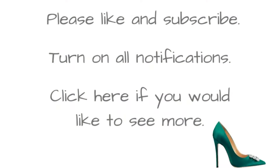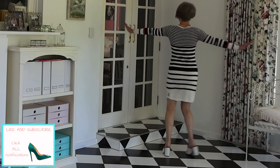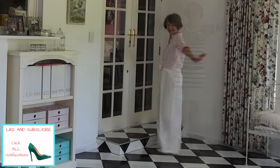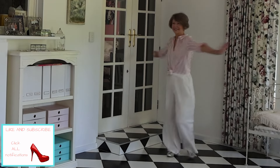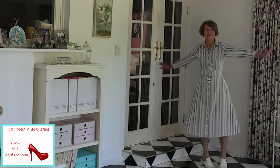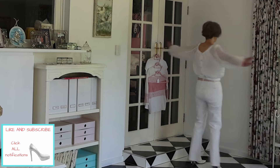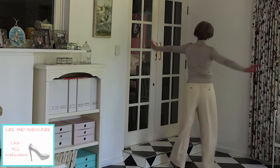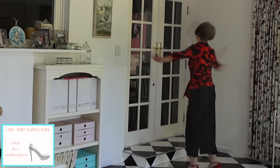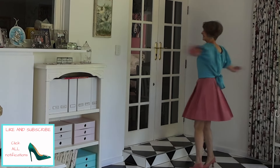I do look forward to seeing you next week for chapter two of Why French Women Wear Vintage. I'll see you next time.